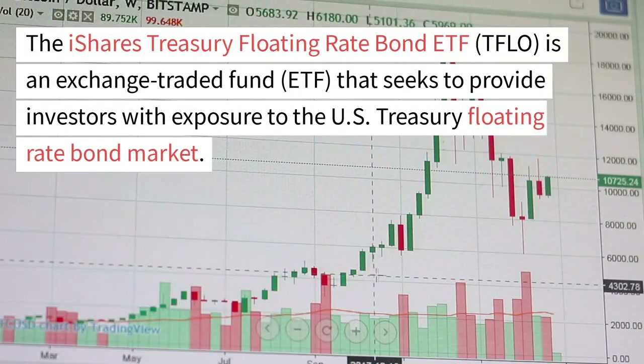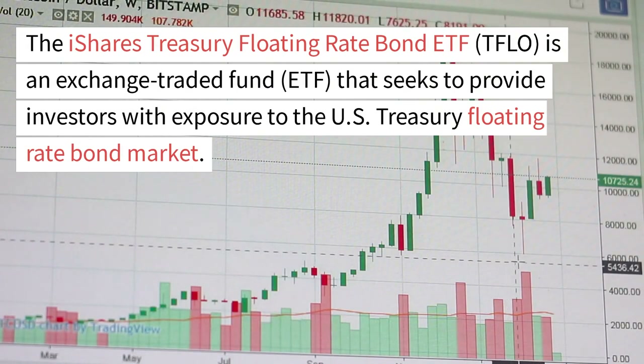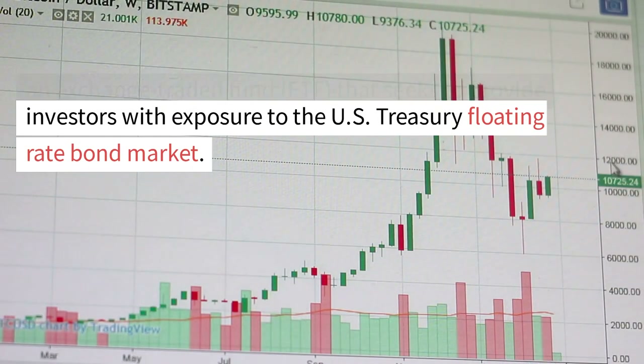The iShares Treasury Floating Rate Bond ETF, TFLO, is an exchange-traded fund, ETF, that seeks to provide investors with exposure to the U.S. Treasury Floating Rate Bond market.